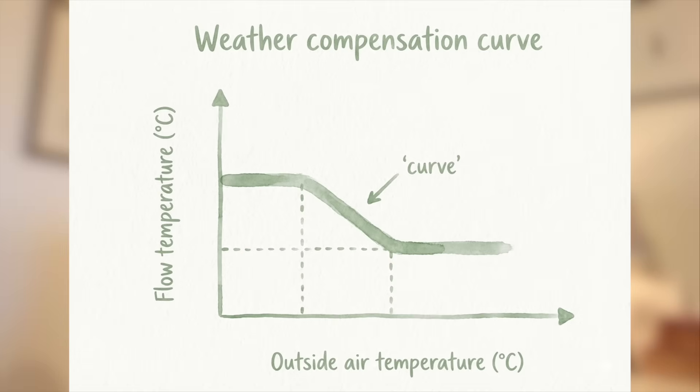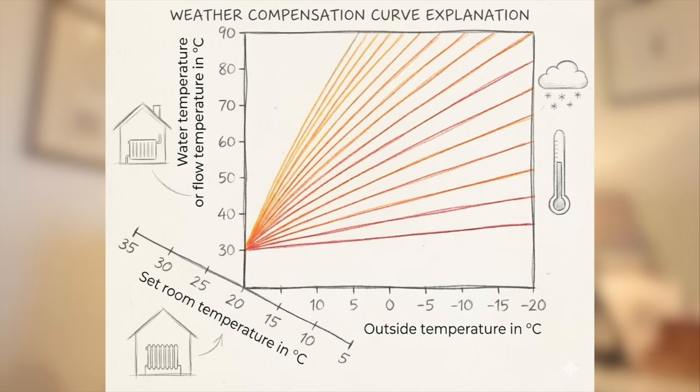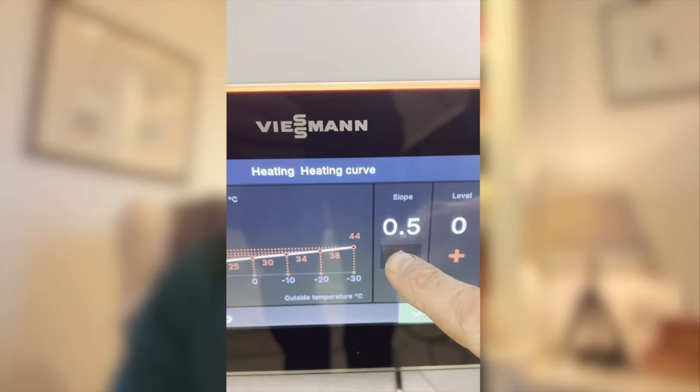Now here's the part most people never see. Weather compensation isn't a switch — it's a curve, which immediately sounds more complicated than it actually is. So let's imagine a graph. Along the bottom is the outdoor temperature; up the side is the flow temperature. Draw a sloping line between the two — that line tells the heat pump what flow temperature to use at different outdoor temperatures, and that essentially is the weather compensation curve. Move the line up and the system runs hotter across the board. Move it down and everything runs cooler. Change the steepness, and you change how aggressively the system responds to colder weather. Once you understand that, you've got a pretty good grasp of weather compensation.